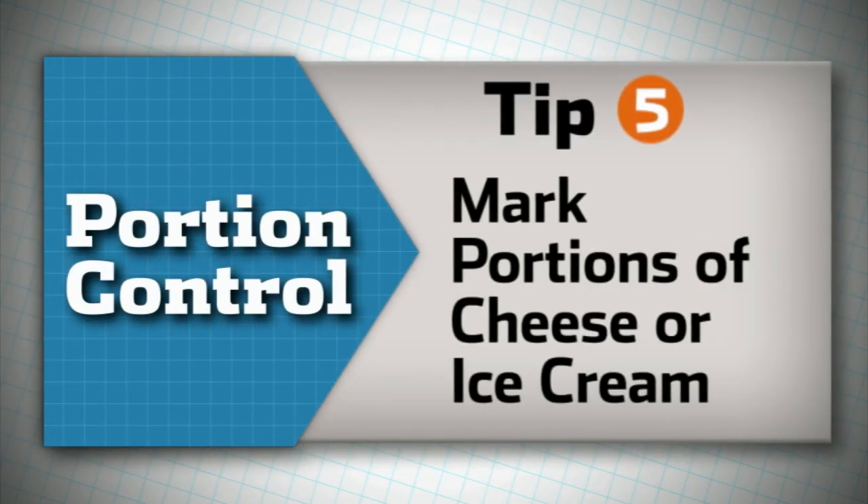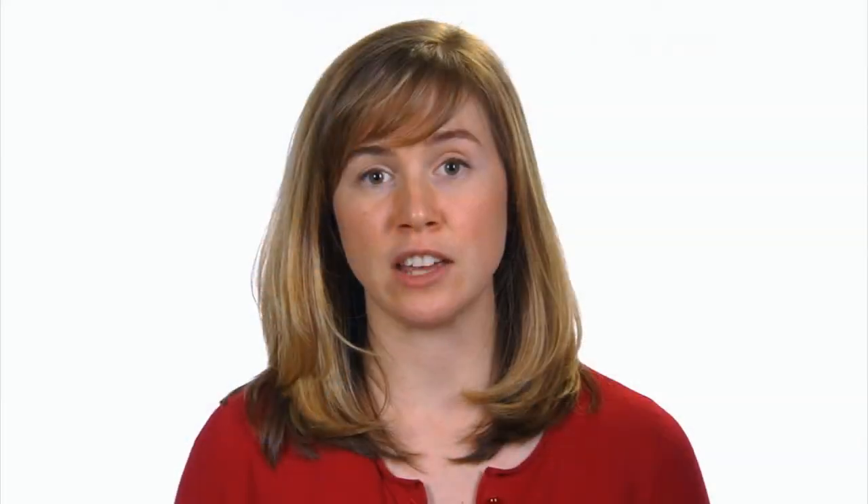Tip number five is to make your mark. Whenever you have a block of cheese, read how many servings come in a package and then score the cheese appropriately so you know what a single portion should look like.